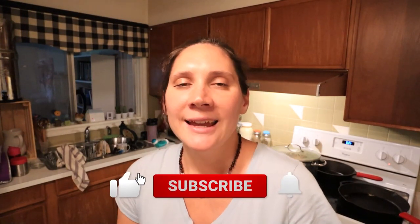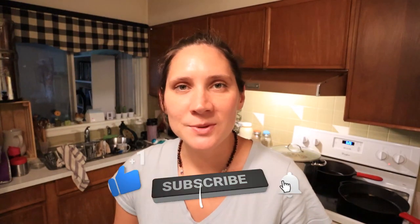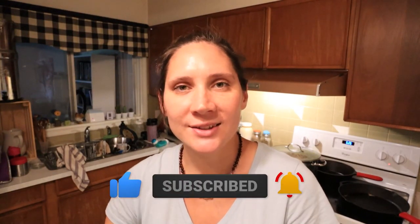Thanks so much for coming along while I shared what I eat in a day. I hope you enjoyed this video. Be sure to check out the description box for links to free ebooks and other goodies. Let me know what videos you'd like me to do in the comments below. If you liked this video, give it a thumbs up and share it with anyone who would enjoy it. If you're new to my channel, please hit subscribe - I put out two new videos every week on nourishing recipes and natural living. Thanks so much for watching, see you next time!